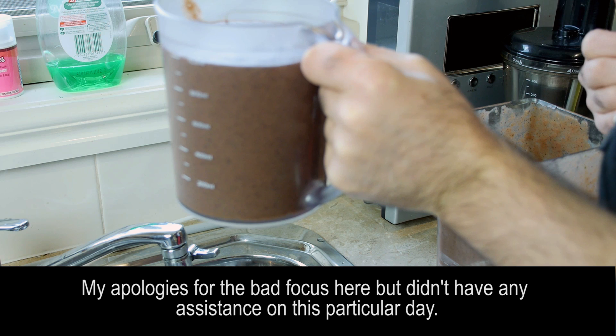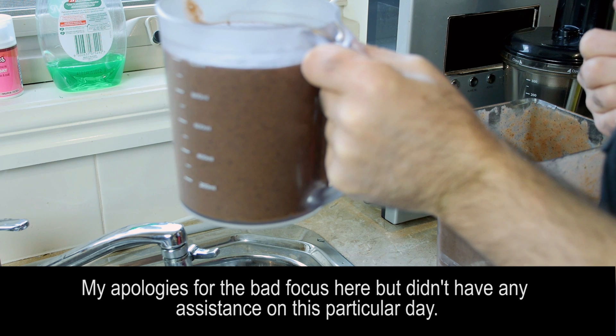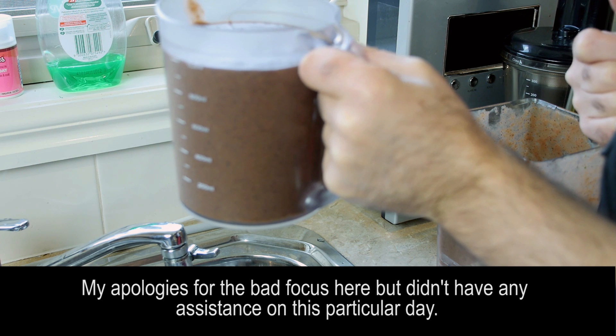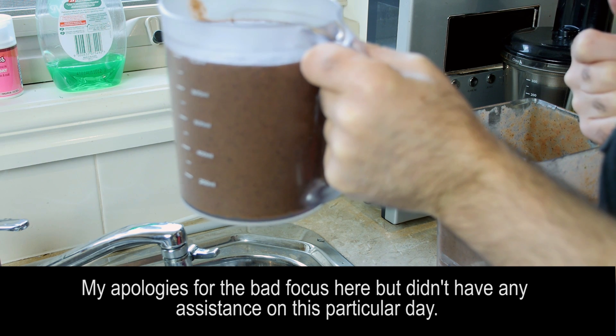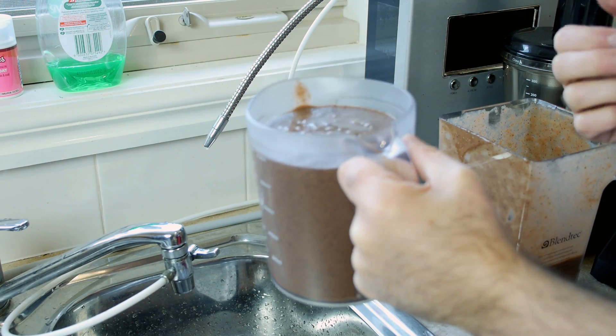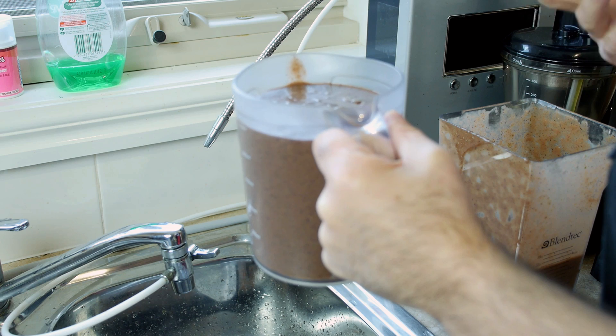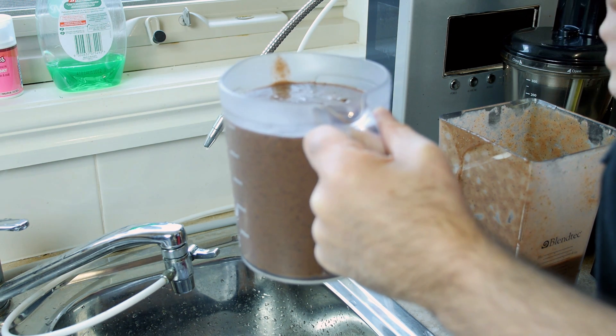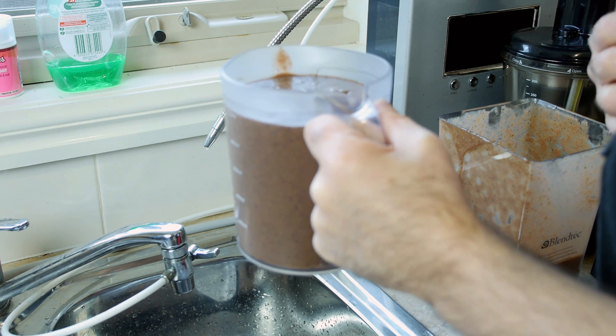Drink this on a daily basis and you will never have any problems with constipation, hemorrhoids, or any digestive problems at all. You will be running to the toilet — but that's what we want. We want to evacuate everything that's not supposed to be inside our bodies and bowels, and have a clean colon and bowel.